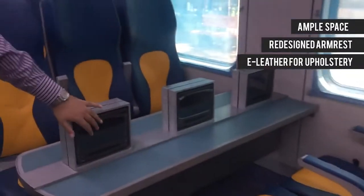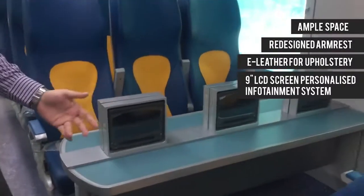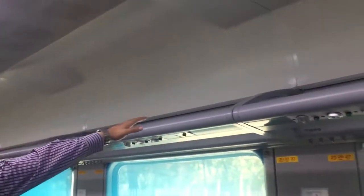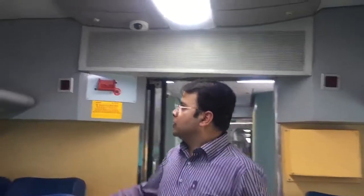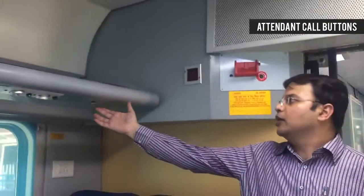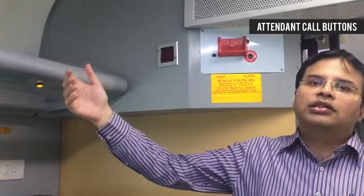Each seat has a personalised LCD screen, so passengers are pampered with music and videos. If you look at the top portion of the train, there is ample space to park your luggage. The rake is very roomy with a lot of air and it is properly lit with LED lighting. There is also a personal attendant calling system — if someone presses this button, a personal attendant will come and attend to the passenger.